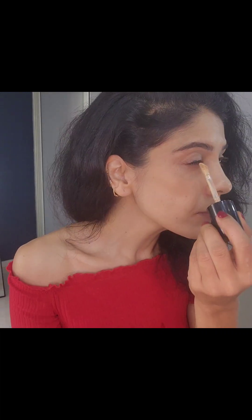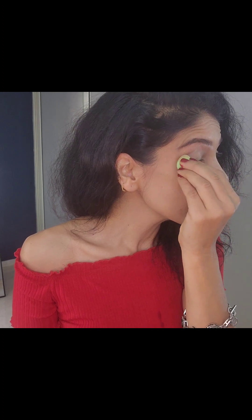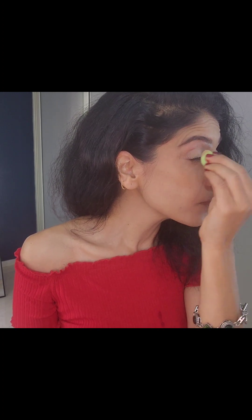I'm using the same concealer which I used as foundation, and I'm taking a small beauty blender and creating a base for the eyeshadow. Just pat it on like so.